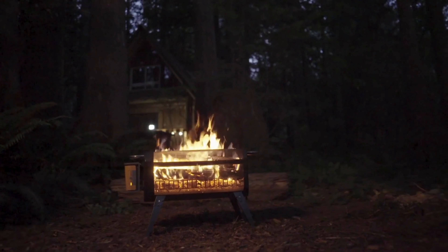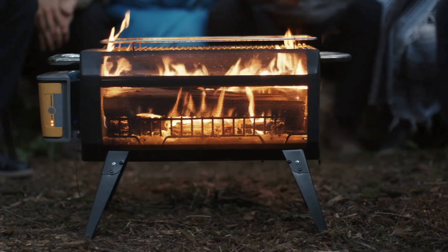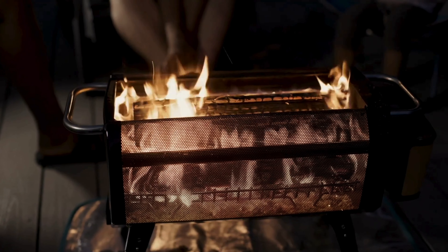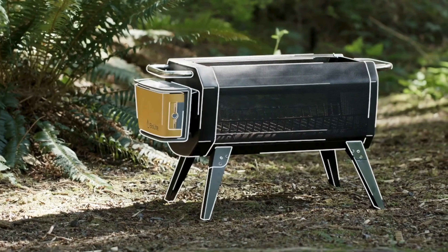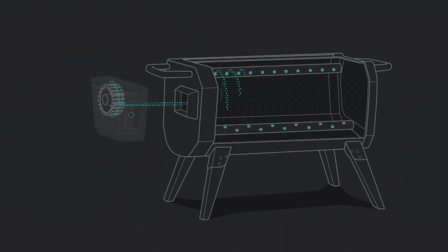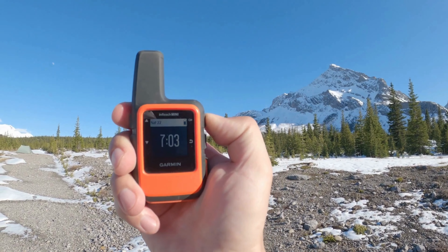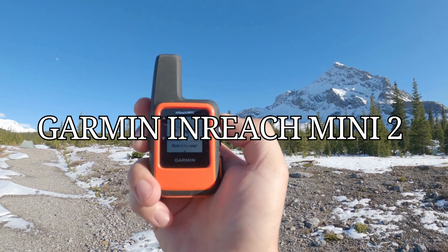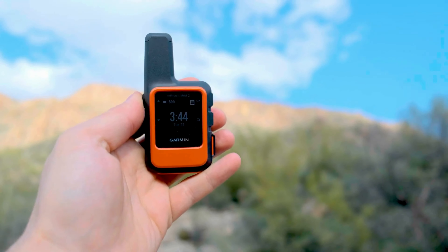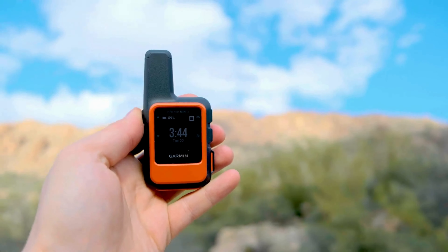Have you ever wished that your campfire did more than just warm you up? Welcome the BioLite FirePit+ to the camping game — a fire pit that lets you cook your meals, roast marshmallows, and charge your devices.